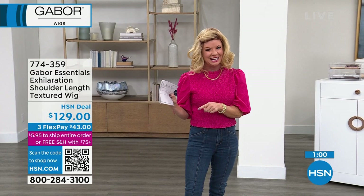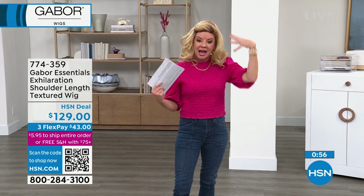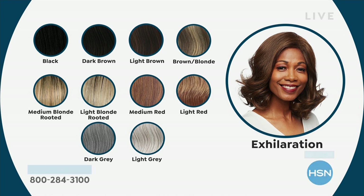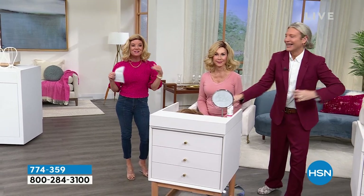The rooted look is still available — that's the one I'm wearing in Exhilaration. What we're doing at Gabor is actually making the wigs with a smudged regrowth. Ombré hair is a huge fashion trend, and I love this for anybody who's lost their hair or has hair troubles — because who's ever going to think that a hairpiece is going to have roots? That's why we have such a hard time keeping them in stock.